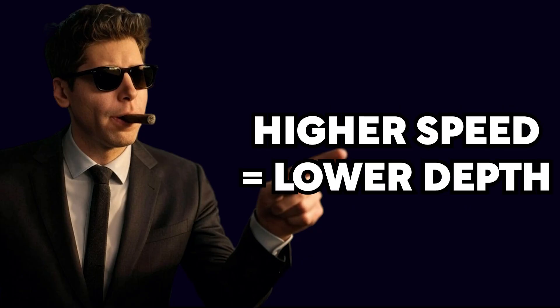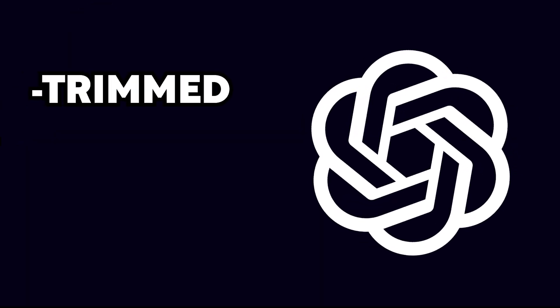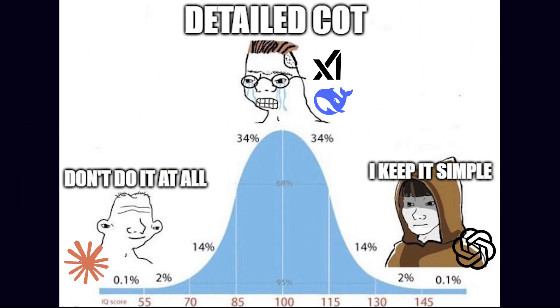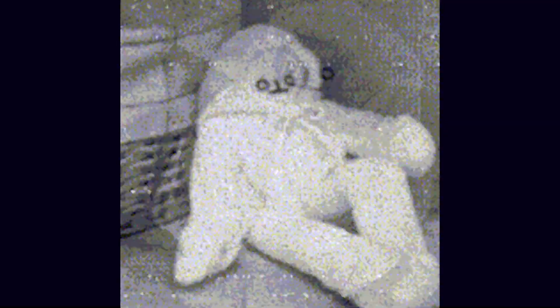But here's the catch: speed often comes at the expense of depth. The reasoning process is trimmed, polished, and simplified to the point where you get the highlights, but all the messy bits — the doubts and potential aha moments — have been edited out, probably to spare you the existential crisis of knowing what a machine actually thinks when solving problems.